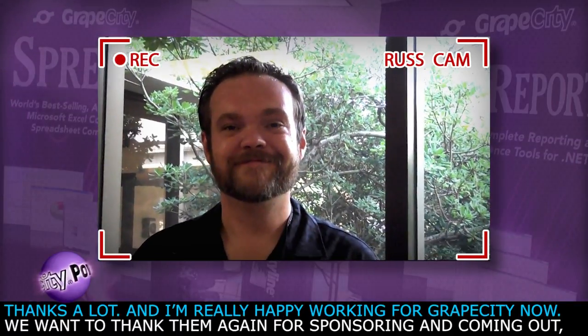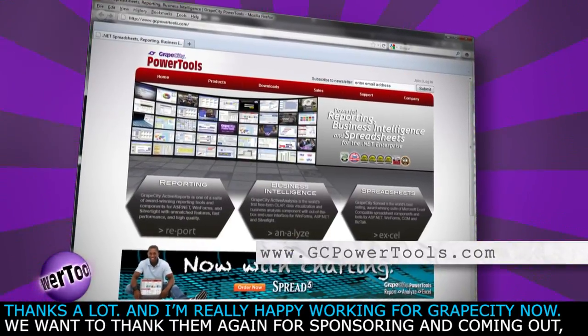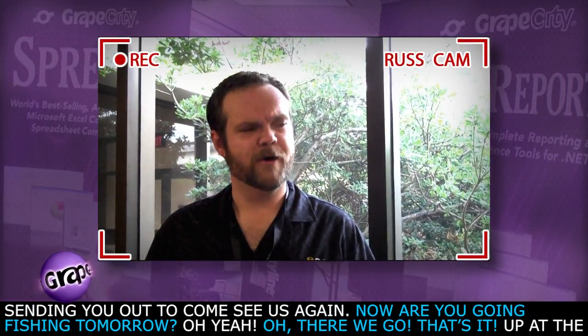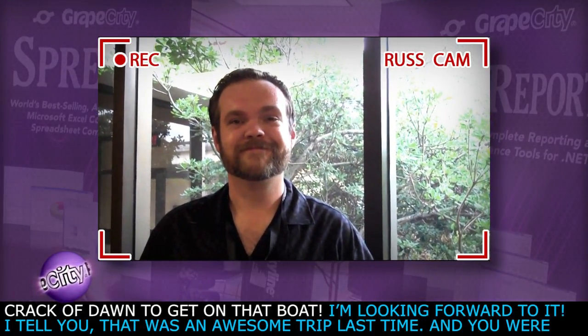We all love you. Thanks a lot, and I'm really happy working for Grape City now. I want to thank them again for sponsoring and coming out, sending you out to come see us again. Now, are you going fishing tomorrow? Oh yeah. Up to the crack of dawn to get on that boat. I'm looking forward to it.